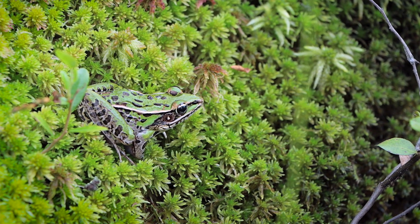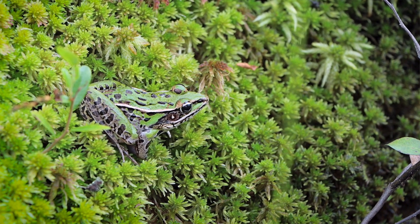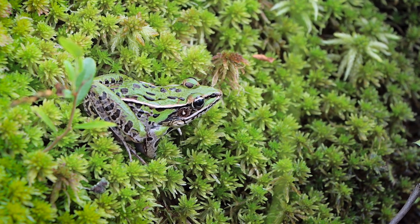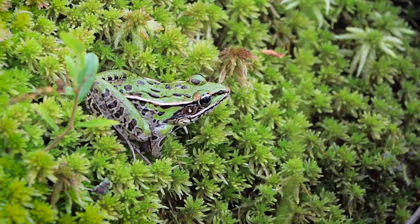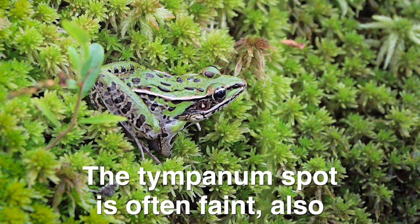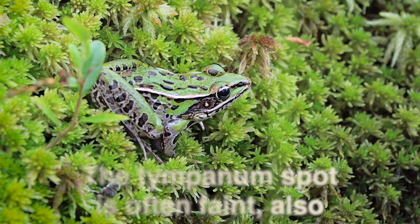I can tell that this is a southern leopard frog as opposed to the Atlantic leopard frog because of the nose. The southern leopards have a longer, slender nose, whereas the Atlantic leopards have a shorter, rounded nose. So basically, these are southern leopard frogs.